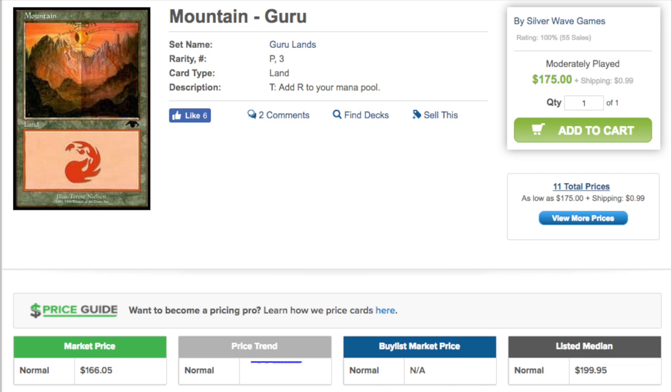An interesting fact: Iconic Masters will not have reserve list cards, and there aren't that many options if you assume this set differs from Eternal Masters, which is Legacy-focused, and Modern Masters, which is Modern-focused. This set should have things that are truly iconic in nature, and I can't think of anything more valuable or iconic than these lands.